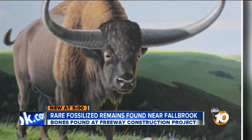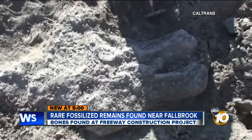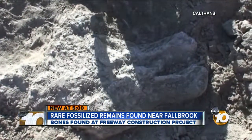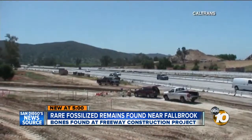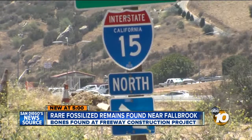It's a window into the past of San Diego County. To understand what that history is — which goes back four and a half billion years — you have to look underneath your feet. And that brings us to how these remains were discovered. This is not an archaeological site; it's the new northbound on-ramp from the 76 to the 15 that Caltrans is building near Fallbrook.